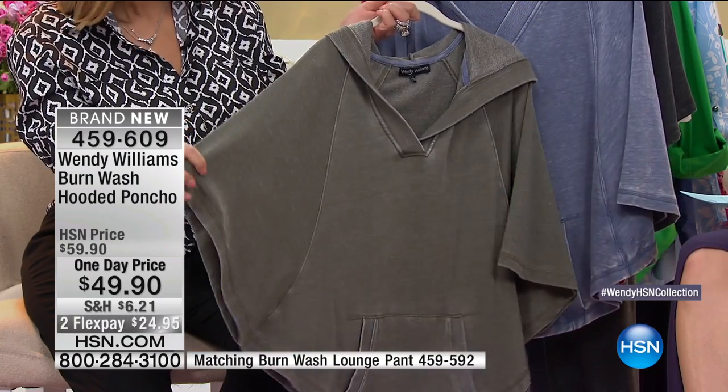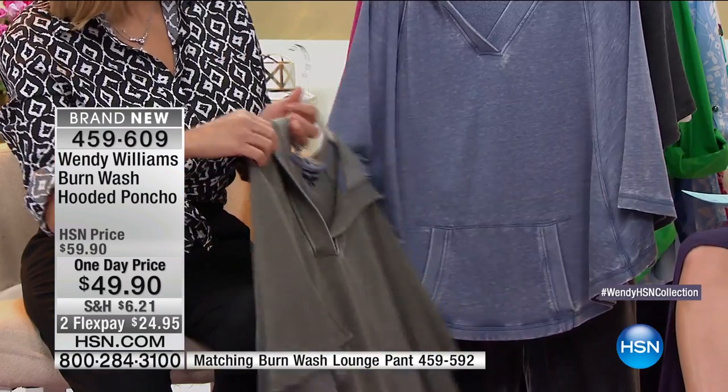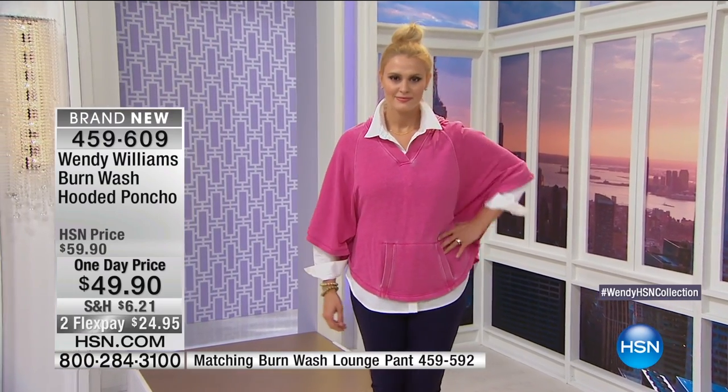I'm a comfortable person. I like my clothes to be comfortable, and I just loved this poncho thing going on. The poncho is also closed at the side, so it's not totally exposing — you're not showing things off that you don't want to show off.